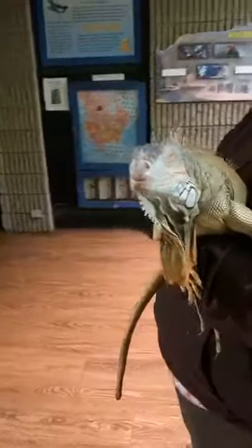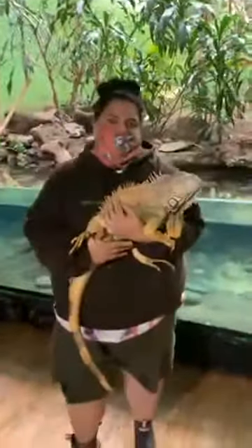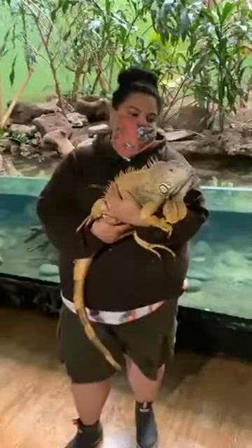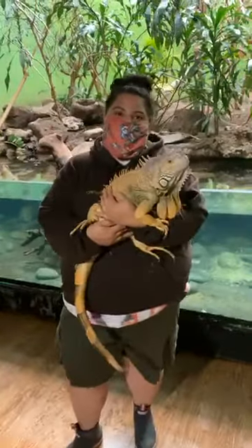Iggy is very relaxed right now. One last question about her native range: they're native to South America, Central America, and Mexico. They've also been introduced into Florida, Hawaii, and Puerto Rico, where they're considered an invasive species.